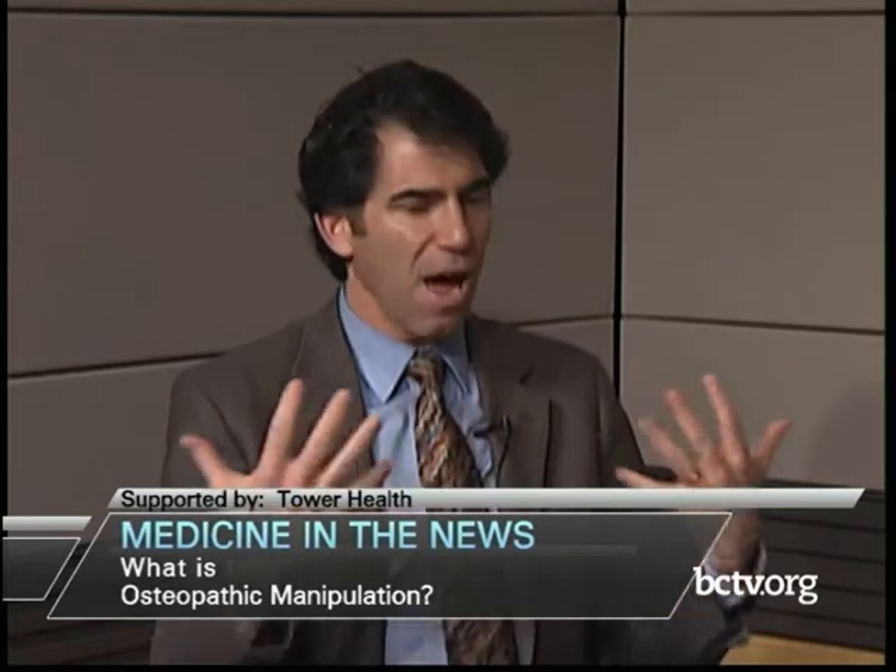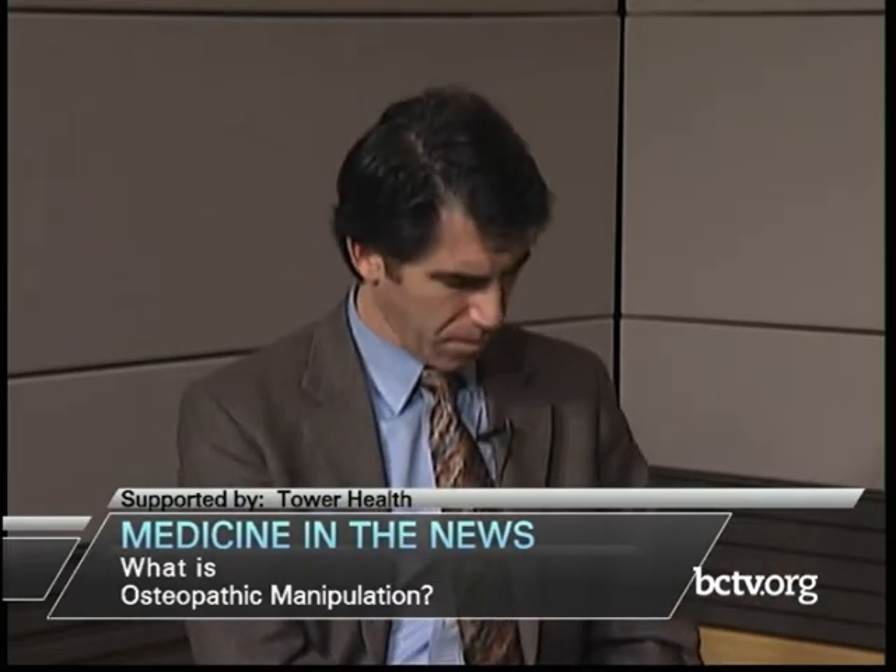In terms of duration, an individual treatment session can range from two minutes to 40 minutes to an hour in our OMT clinic at the Family Health Care Center, depending on how many ailments the patient has and how many techniques are needed. Someone with a sinus infection may only need one treatment, whereas someone with chronic low back pain may come back for repetitive sessions. We educate them on what to do at home so they can continue that on their own.